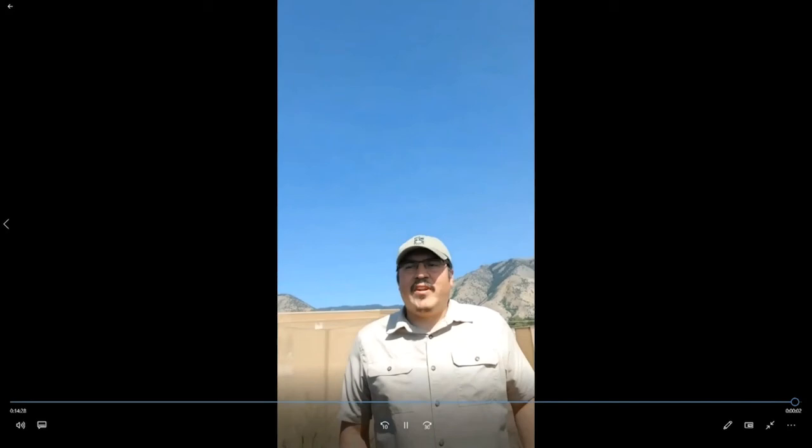Our takeaways for today: first, alfalfa weevil insecticide research is ongoing, but we do have a new fact sheet available that highlights IPM approaches for alfalfa weevil. Second, water stress can result in pest outbreaks — here that's spider mites in corn. But we are starting to find that drought tolerant corn hybrids, which are meant to tolerate water stress, might also provide a benefit by keeping mites at manageable levels. I appreciate your attention.